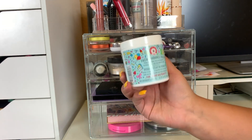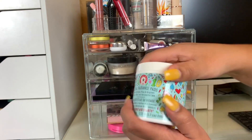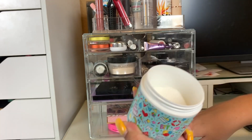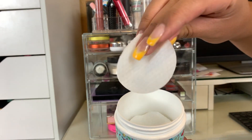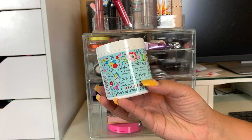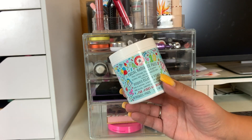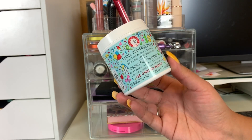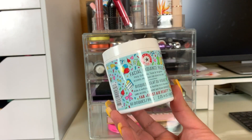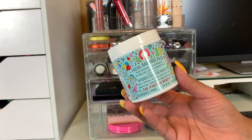I also wanted to talk about the First Aid Beauty Facial Radiance Pads. They're supposed to help exfoliate, tone, and brighten. It comes with 60 — I did get this from First Aid Beauty via Octoly, and as you can see, I've used quite a few of these pads. They have a rigid side and a flat side. I really like them; they're nice and moist and do a great job. I feel like my skin is looking a little brighter. It's like a great one-stop shop, especially when I don't want to do my full skincare routine.